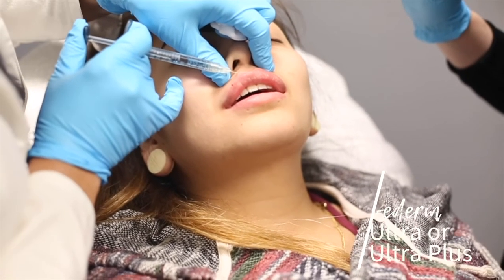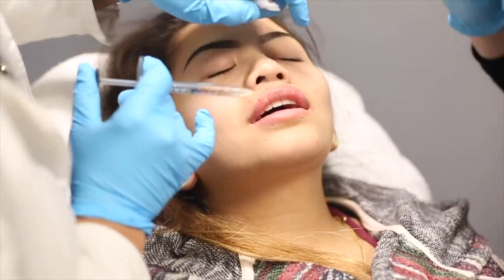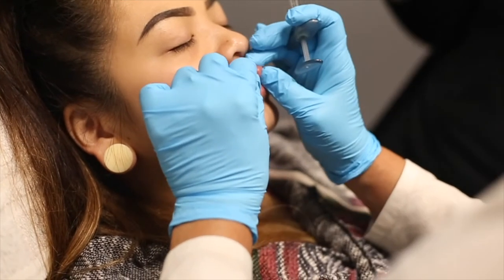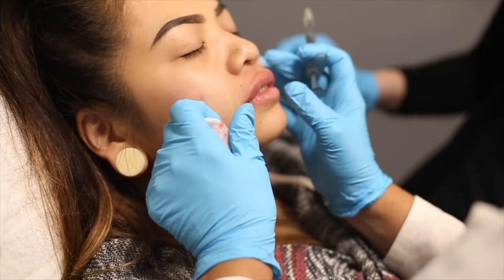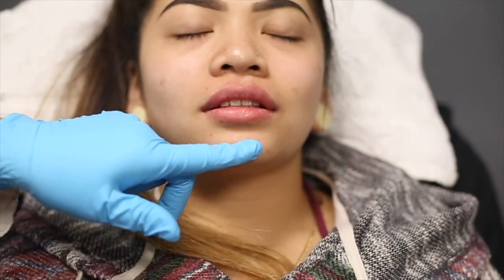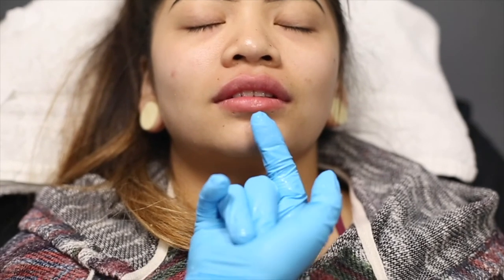The other two fillers are Juvederm Ultra and Ultra Plus. These two fillers are awesome to use in the lip area. Both are very plumping fillers but have different unique properties. The Ultra can be used for some very fine lines around the lip area and the perioral lip area, while the Ultra Plus can also be used for some deeper folds. So depending upon what your needs are, that is how I determine which filler would best be appropriate for your treatment.